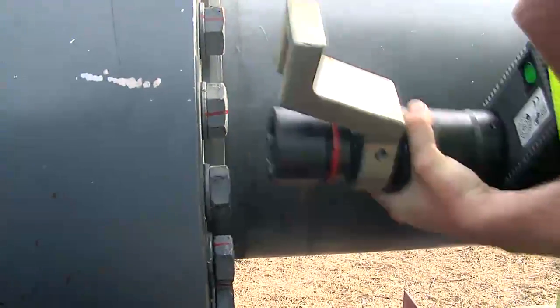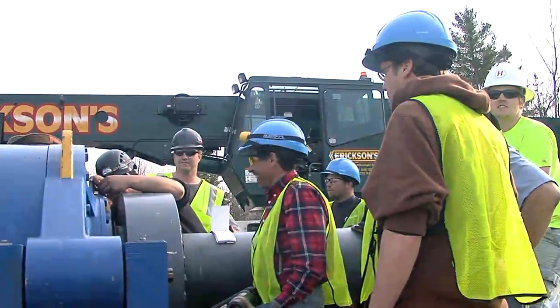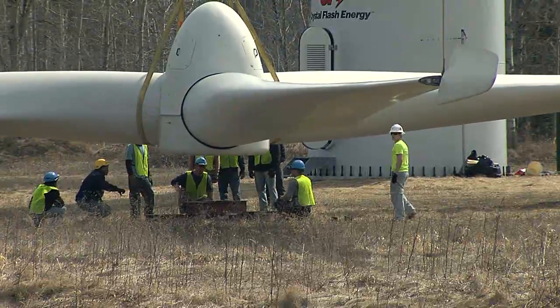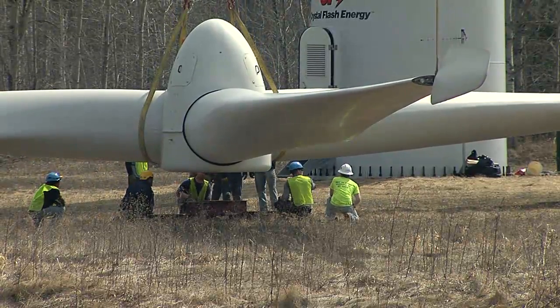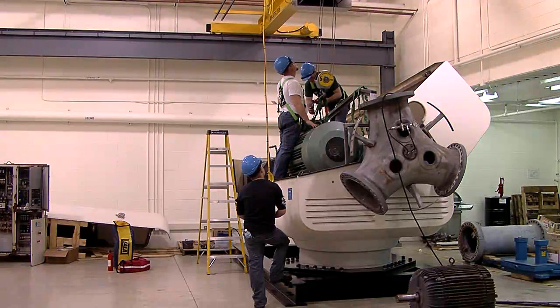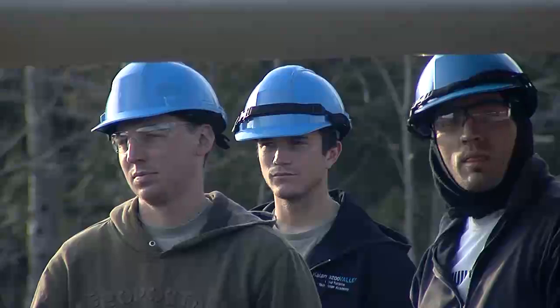Students expect long days and exciting, challenging work — and they also expect jobs. The KVCC Wind Turbine Technician Academy has them on the right path. One student already has a job offer before even finishing school and has steered three or four people toward the program. Another says everything experienced here, including classmates, has been a wonderful experience and they can't wait to go into the field. Kalamazoo Valley Community College enjoys a growing number of industry supporters that help get these technicians into the field and into a growing industry that needs their skills.